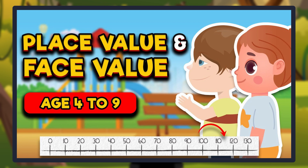If you missed the number line video, click on the i button to watch it.